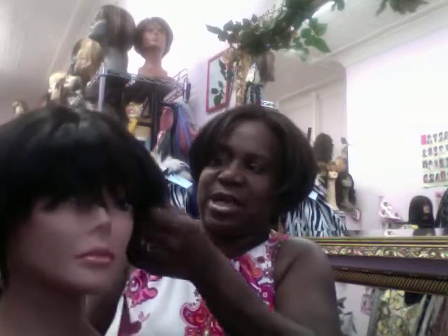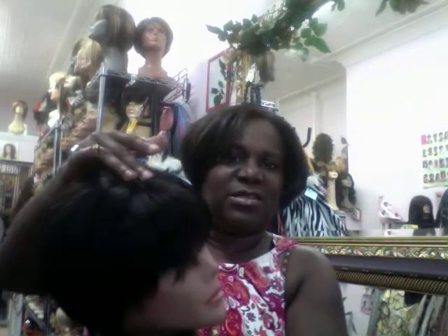I have some wigs to show you — some more bobs. This is a really nice little bob called Corona, in color 2. Nice bob — short, cute. It does have a skin top, which is cute. Some people like to see a little skin up there; some women prefer the skin top, some don't care.